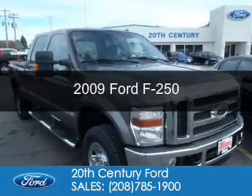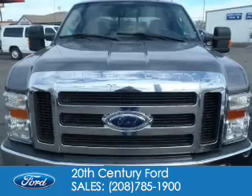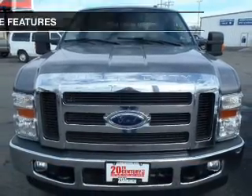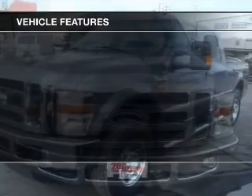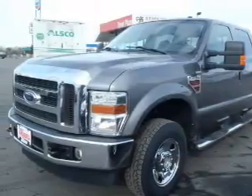This is a used 2009 Ford F-250. It's powered by four-wheel drive and an eight-cylinder engine. The features include Sirius XM satellite radio, a trip computer, and power steering.